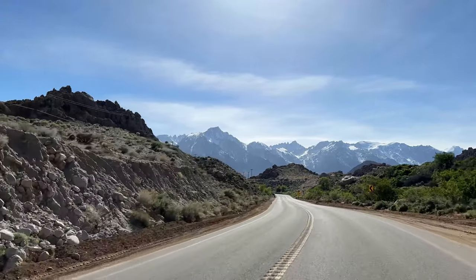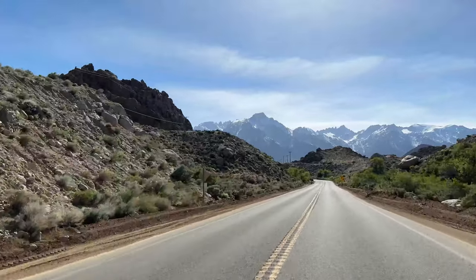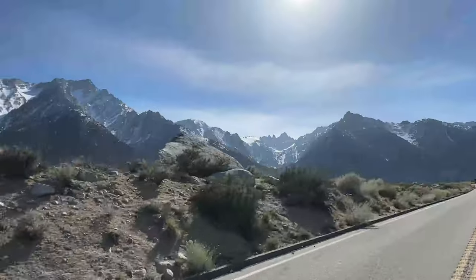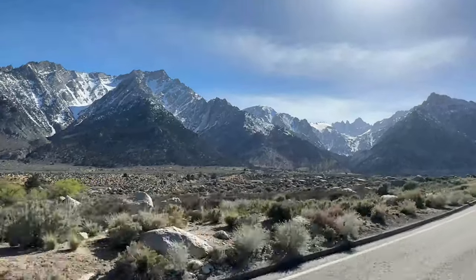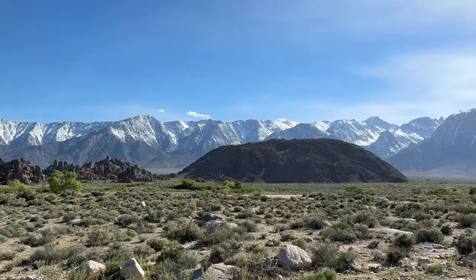My next stop was going to be the Mount Whitney Trailhead. I wanted to take a short five to ten minute walk on the trail with Melvin, but once we got up closer to the trailhead, the road was closed due to snowfall. So Melvin and I just turned around and headed back to Alabama Hills, but not before pulling over to take in some of these Eastern Sierra views.